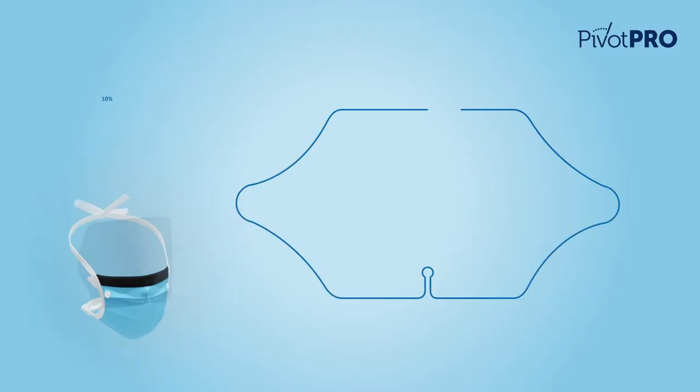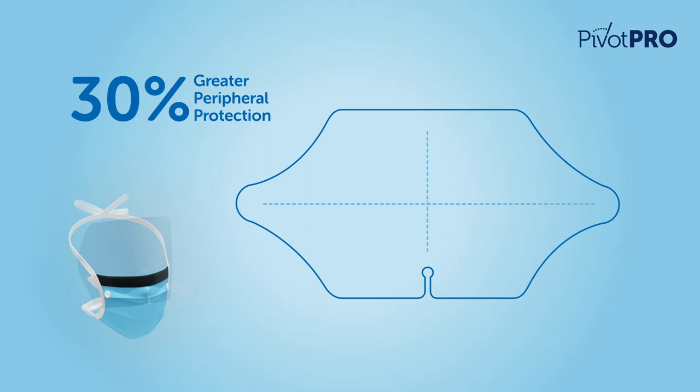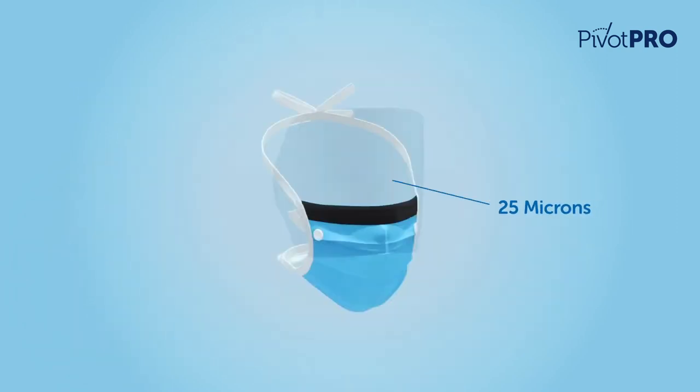The large visor provides 30% greater peripheral protection compared to standard visors, and at 25 microns gives it a more rigid structure.